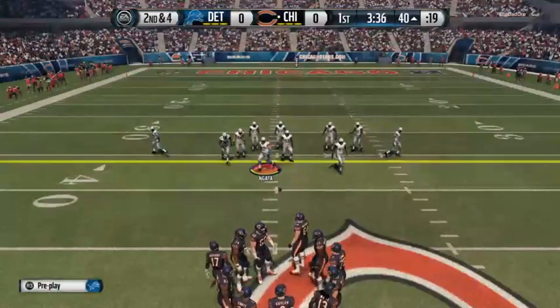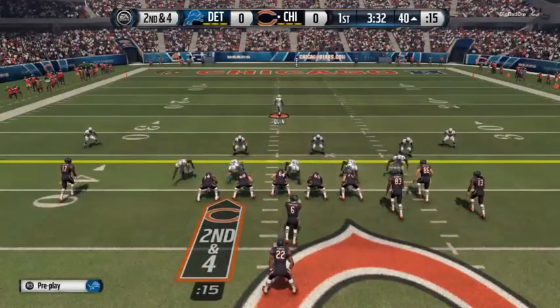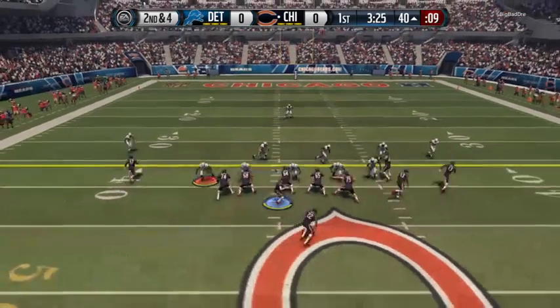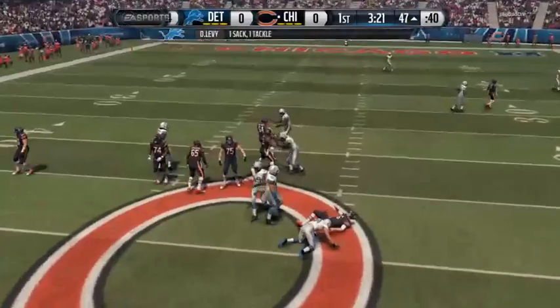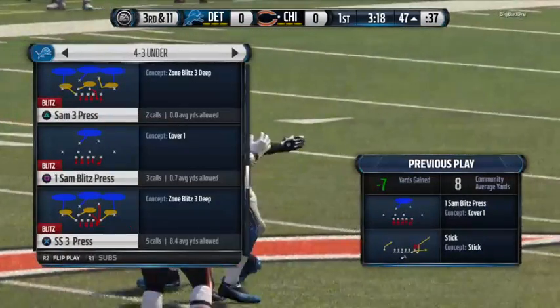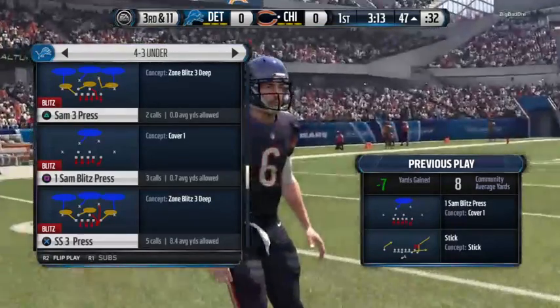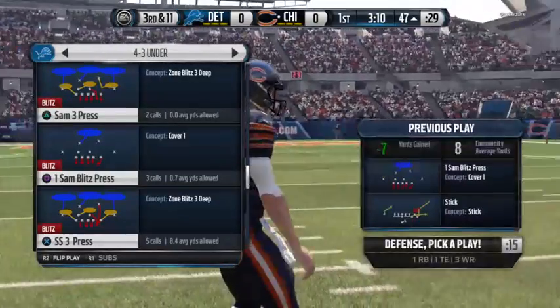Second and four following the run. The Bears at the line of scrimmage with their receivers in a bunch formation. Dropping back — DeAndre Levy with the sack. Nice job by the outside linebacker getting the sack. They ask a lot of these guys now — they are special players in the NFL, stopping the run and having the speed to get outside and get sacks on the quarterback too.